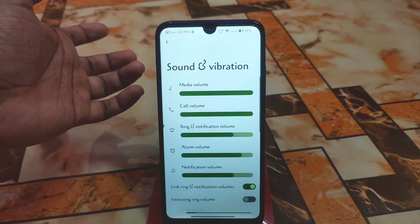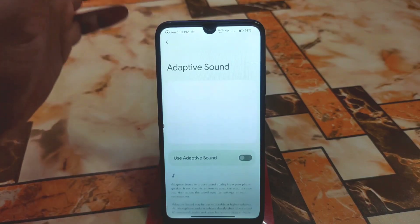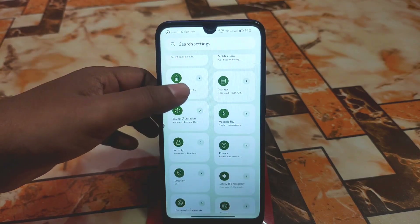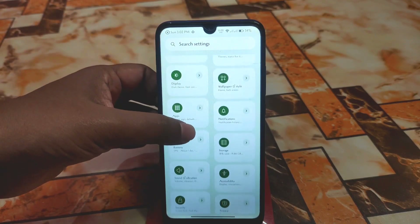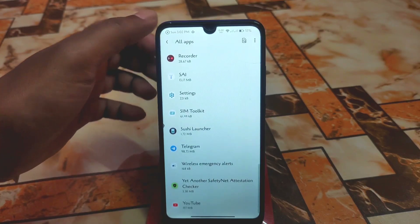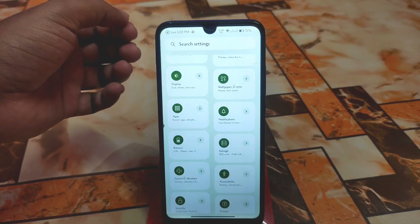Here we have Sound and Vibration — as usual all possible customizations are available — and we have Adaptive Sound which really improves sound quality, which is really cool. Then we have Accessibility, Battery, and battery backup which I'll talk about later in this video. We have the Applications section where you can see all applications and also show system applications. This is a vanilla build; I'll drop the GApps link in the description for better performance.